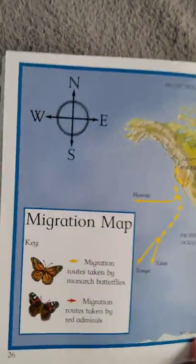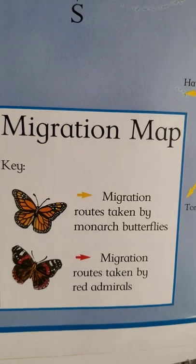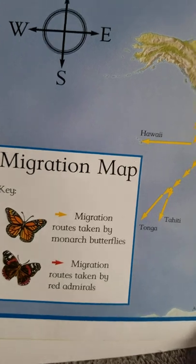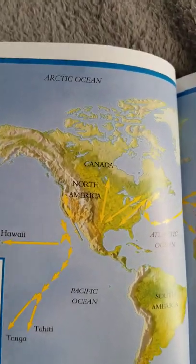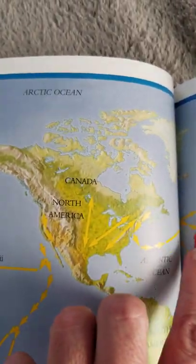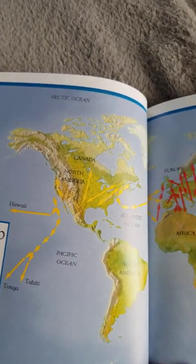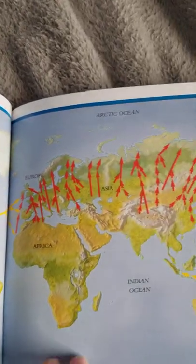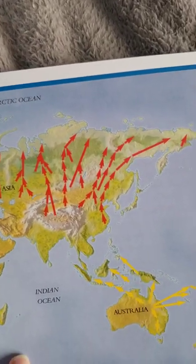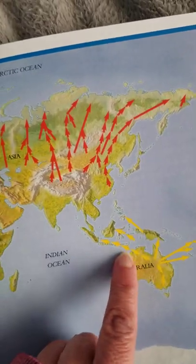Here's the migration map. The routes taken by the monarch butterflies are marked with yellow arrows and the routes taken by the red admirals are marked with red arrows. If we look over here at North America we can see here we are by the Great Lakes. You can see the paths taken by the monarch butterflies, and over here you can see some of the paths taken by the red admiral butterflies. You can see that even in Australia they have some monarch butterflies.